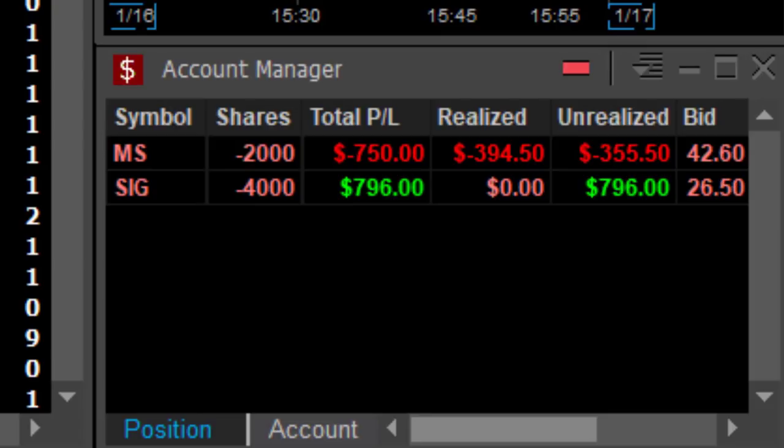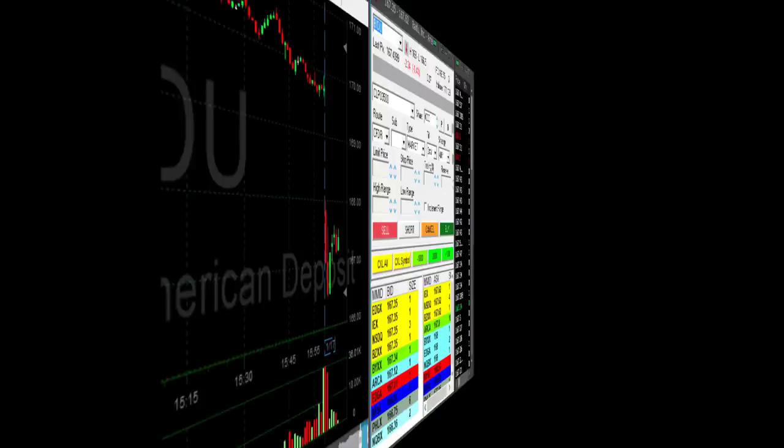Take a look here. I'm still open with 2,000 shares and I just realized a $355 loss.